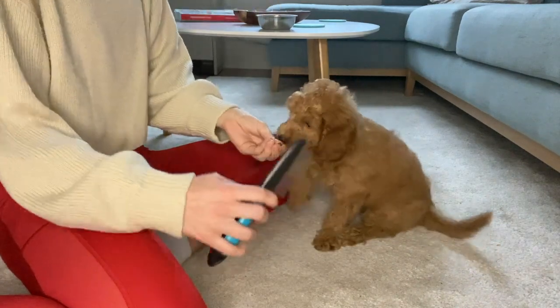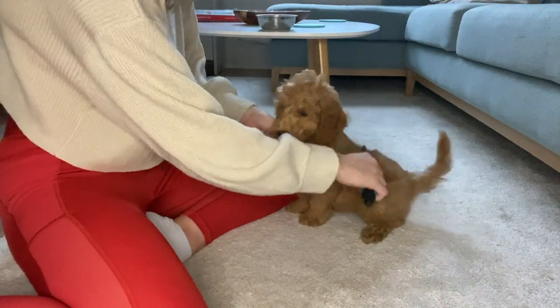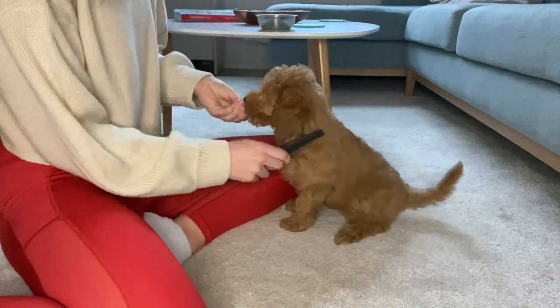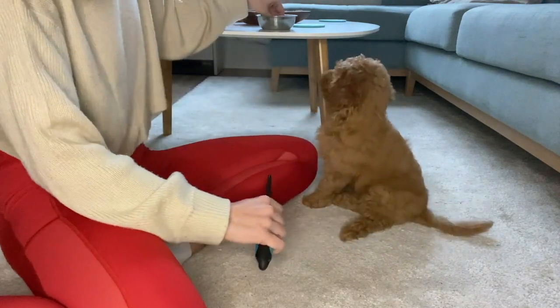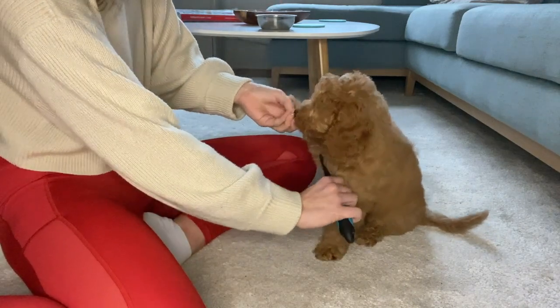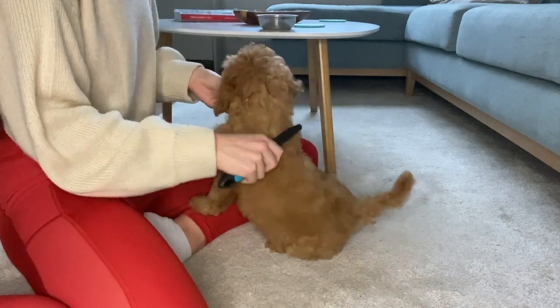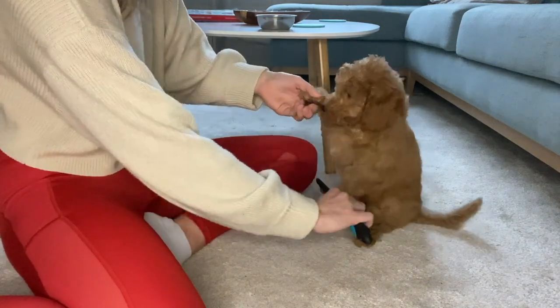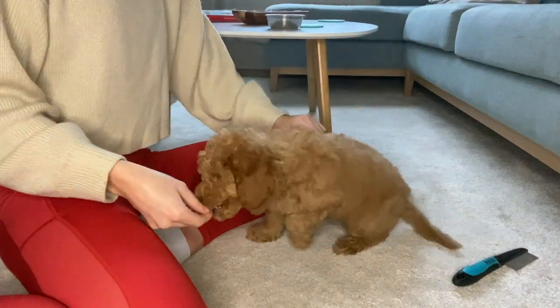So let's start with my brushing routine. My parents brush me once a day and they started the day I came home. They always use one portion of my dry food in order to build a positive association with brushing, because I don't really like it that much at the moment. They hope that's going to change, and that's also why we made it part of our daily routine — so I'm just going to get more and more used to it.